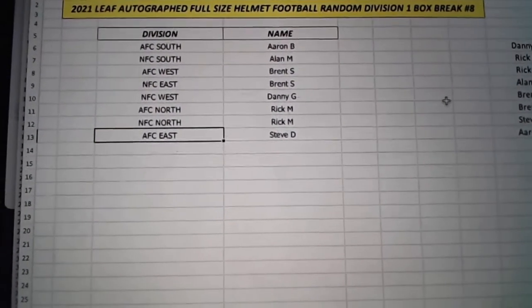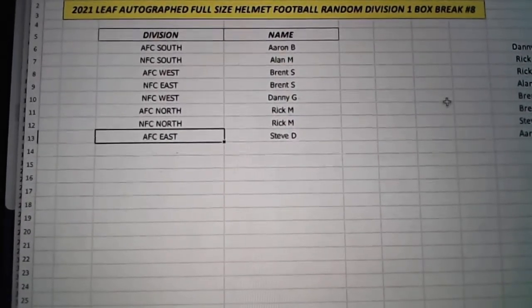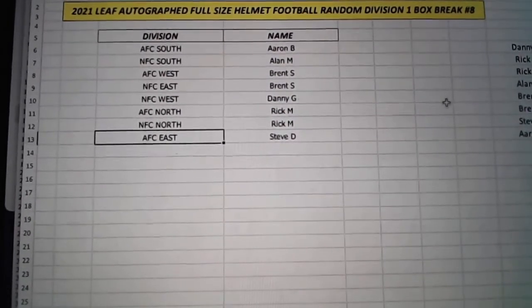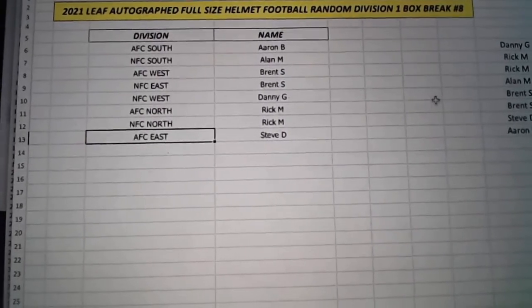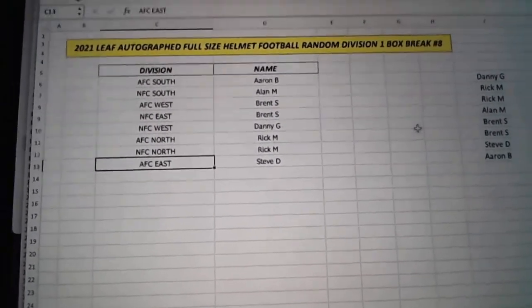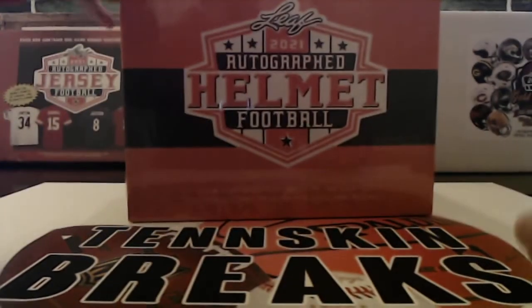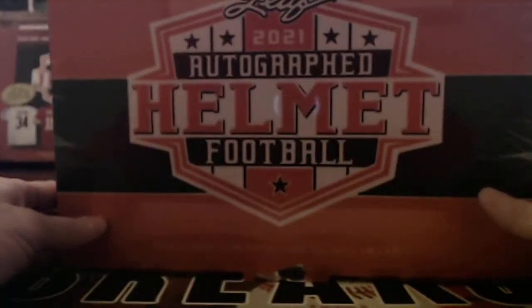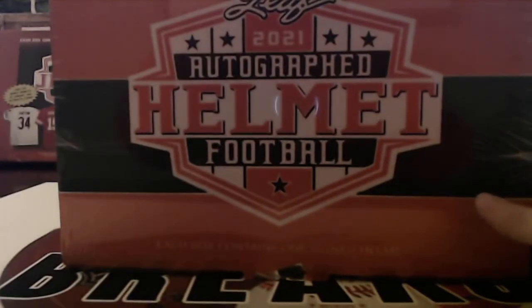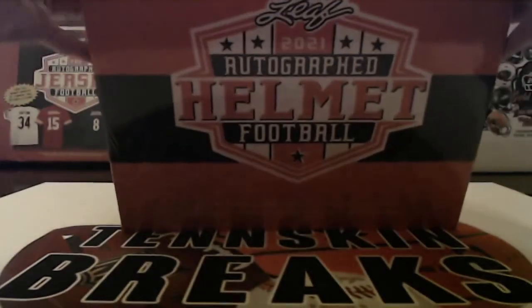I got you, man. I can't do it at $50 a spot for a whole case — I'd lose about $600 bucks probably on that case. Alright guys, good luck. Rick, hang on — let's do this break and then I'll come back to that.